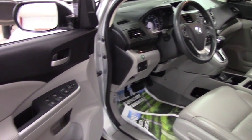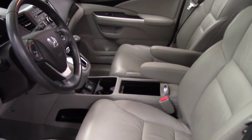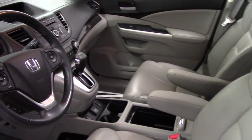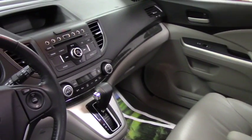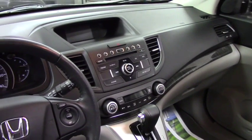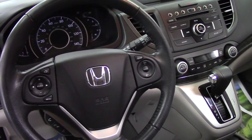As you take a look inside, you can see it has leather seating, heated seats left and right, dual zone AC, Bluetooth, radio controls right on the steering wheel, and Bluetooth on the steering wheel as well.